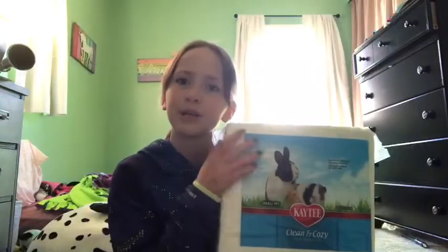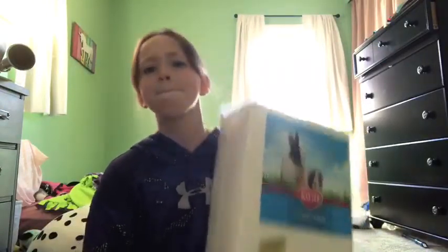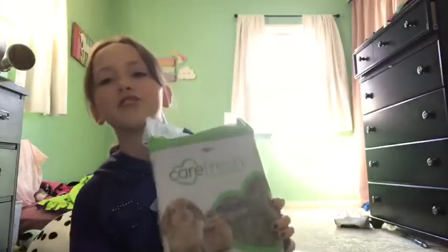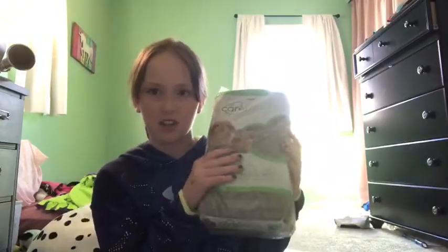First we got my favorite type of bedding: Clean and Cozy — so cozy. And next we have Carefresh bedding, my second favorite type of bedding.